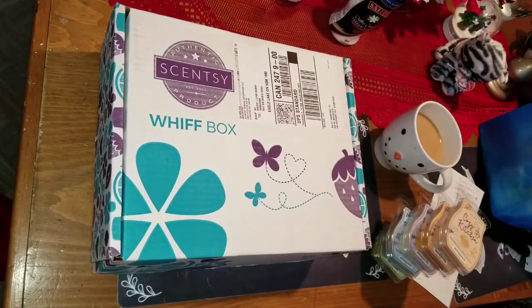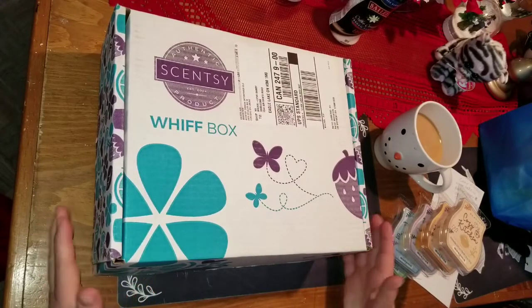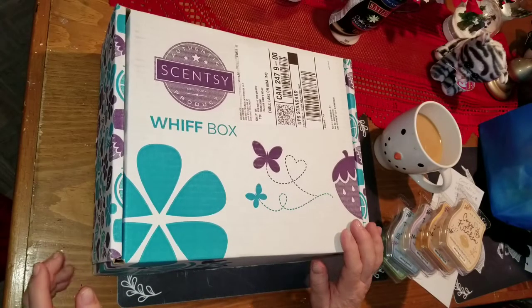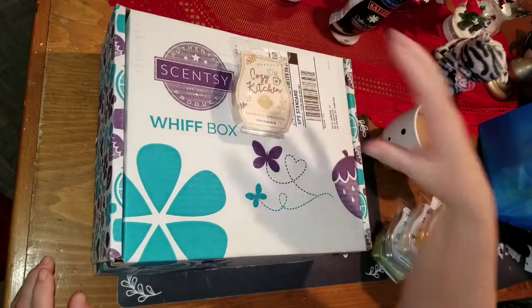Hello everybody, it's Debbie here and welcome back to my Crafty Den. I am doing my Scentsy unboxing this morning and this is the December box. I just got it and I ordered some other Scentsy as well.